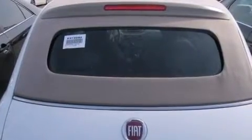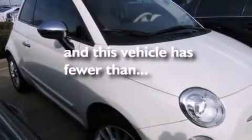Additional features include a pass-through rear seat, full power accessories, a rear window defroster, a rear parking aid, and this vehicle has less than 21,000 miles.